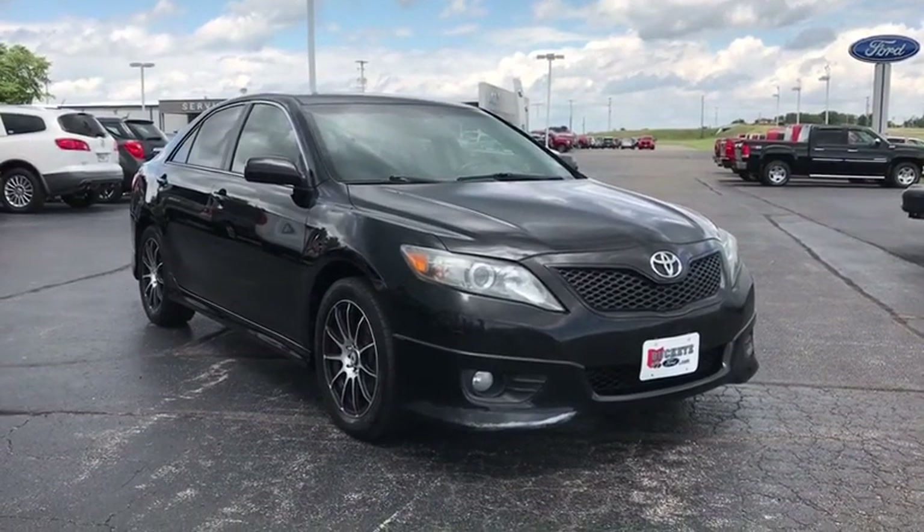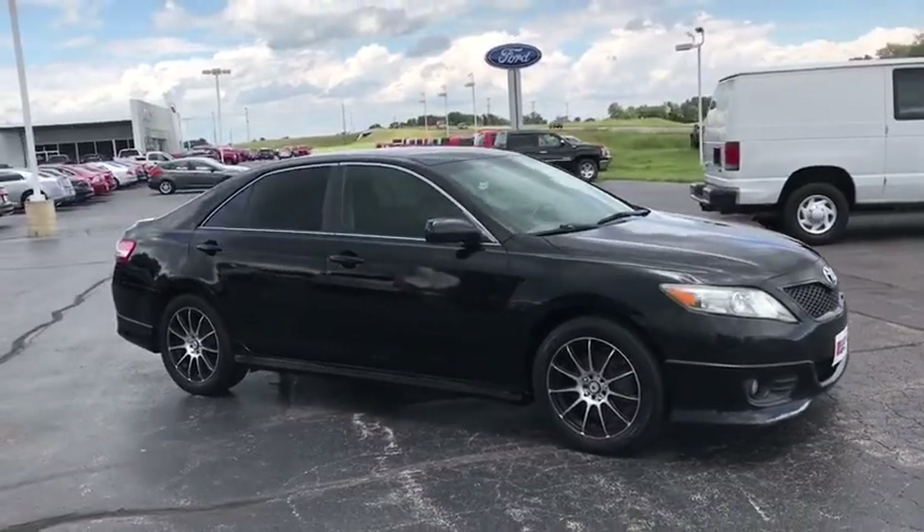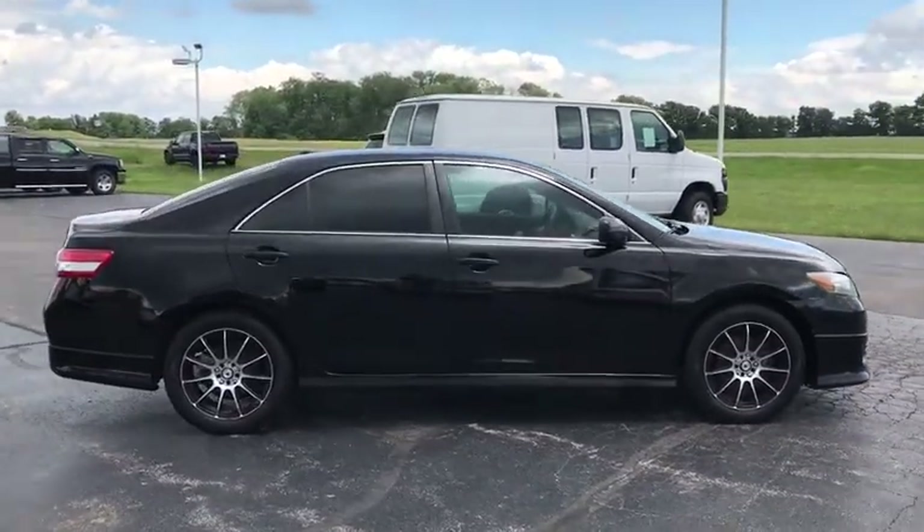The 2010 Toyota Camry. Toyota Camry is an affordable, mid-sized car. Reliable and great, comfortable commuter car. Here are some of this vehicle's great options.